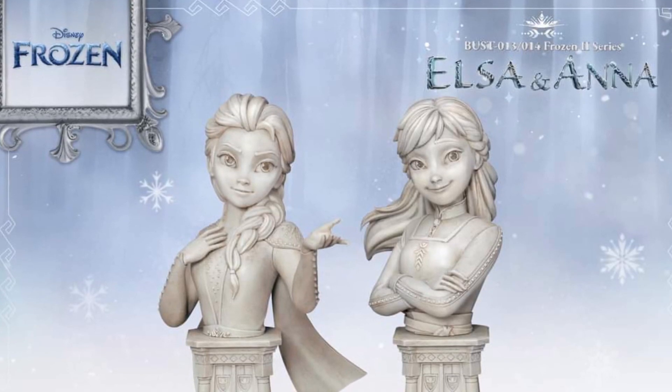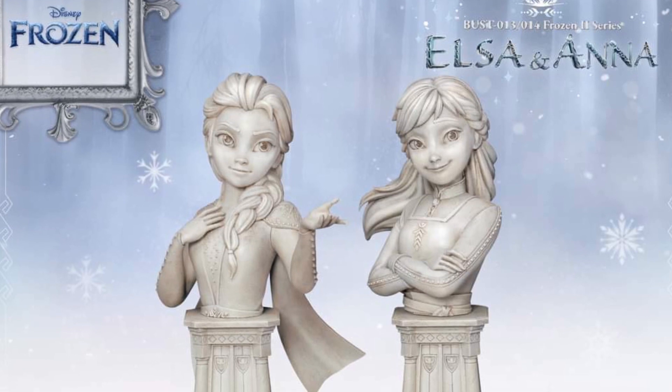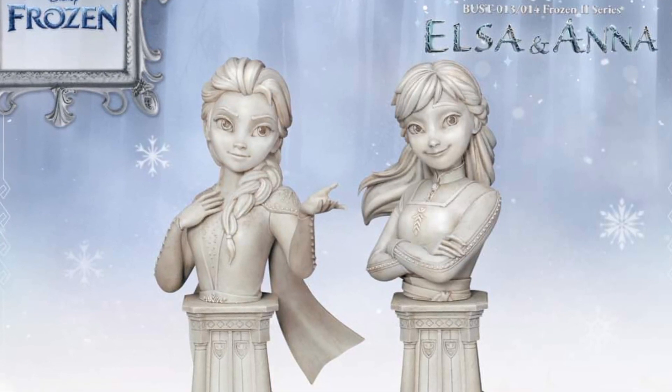Alright, so we saw this yesterday teased by Beast Kingdom — it is now available. Frozen, Let it go. Elsa and Anna.